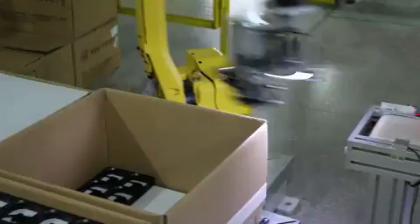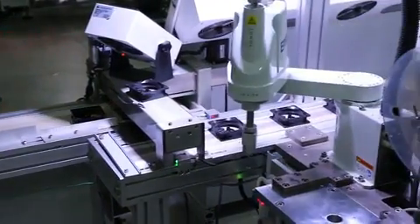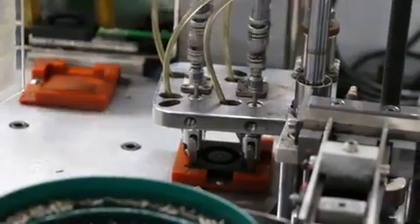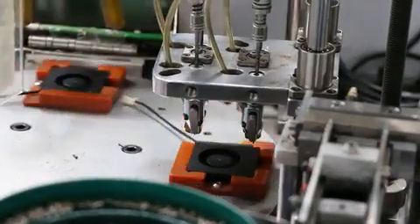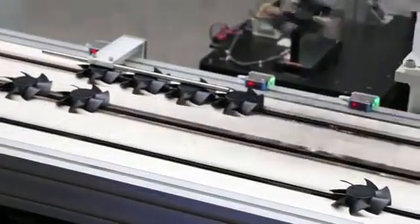Robotic production lines have many advantages compared to traditional, human-powered manufacturing. By using high-quality, highly customizable robotic arms to perform delicate, skilled, yet repetitive tasks, high-quality products can be made quickly, efficiently, and consistently.